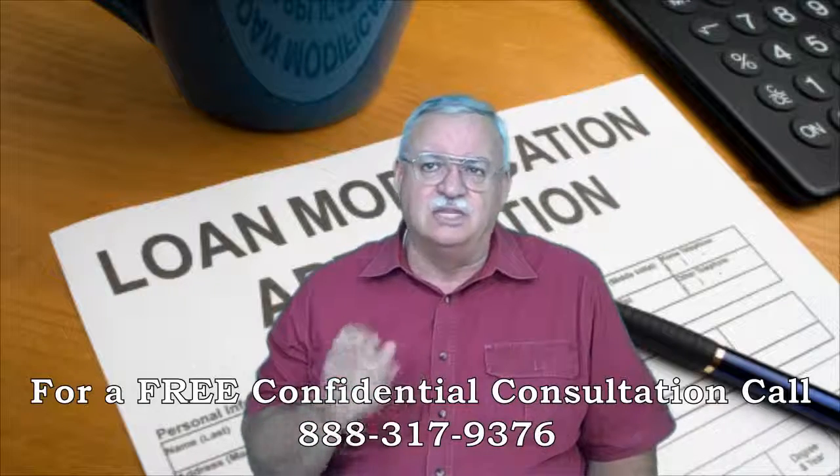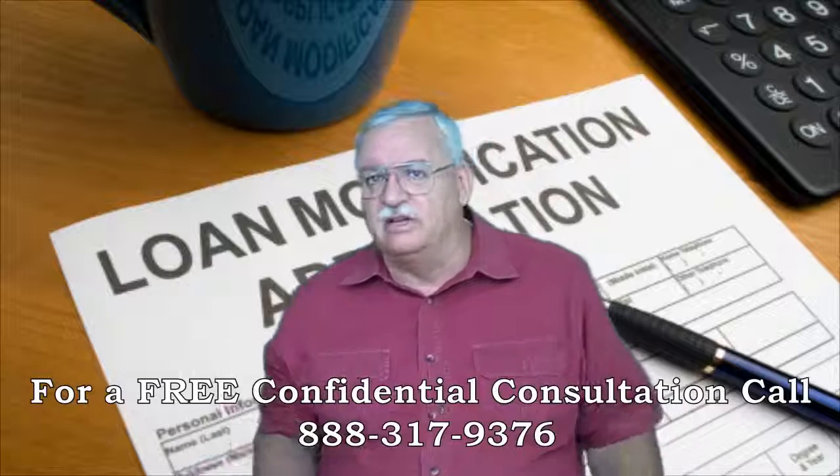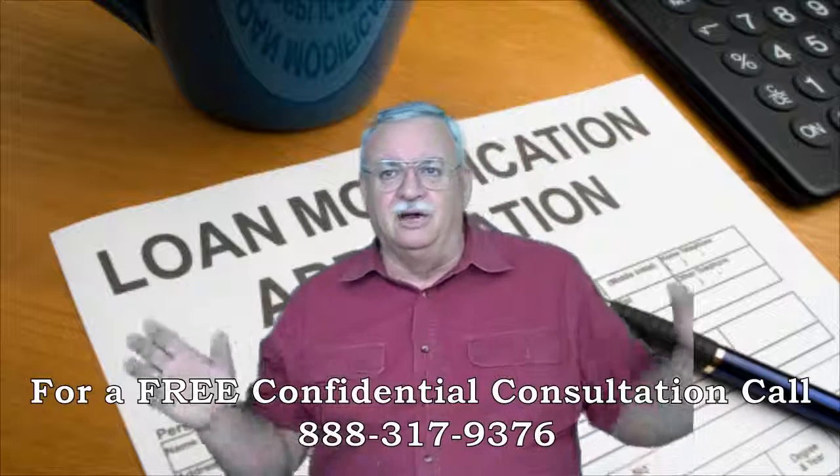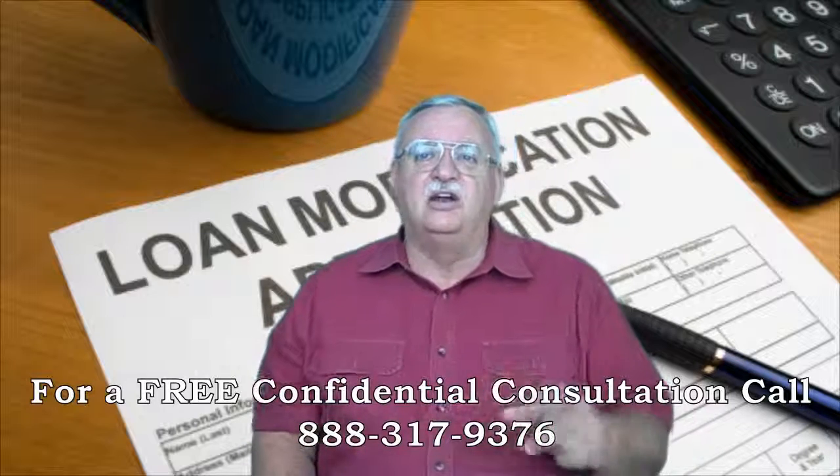Depending on the loan type and the short sale type, you may also need a Form 710, an RMA, or a Dodd-Frank form stating you have not been convicted of felony, larceny, forgery, fraud, money laundering, tax evasion, or any of that other good stuff in the last 10 years.